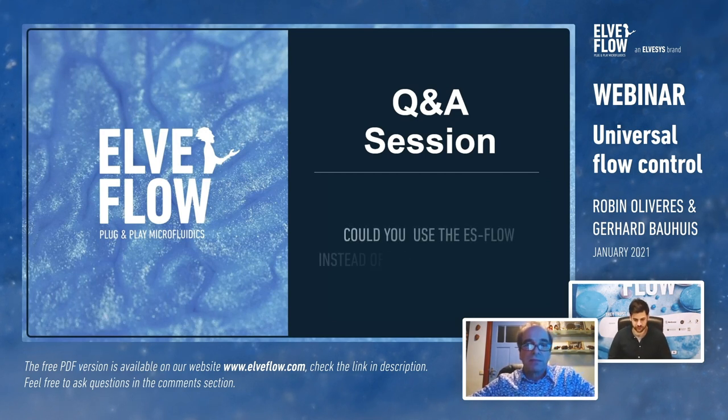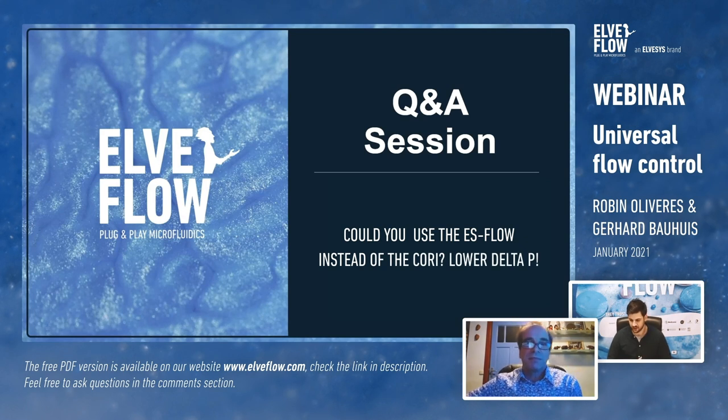Question from David about using the S-Flow instead of the Coriolis. The S-Flow is Bronkhorst's ultrasonic instrument, and you can use it, but it needs to be implemented in the Elvflow system. However, this sensor doesn't address the microliter flow rate range — it goes down to only four milliliters per minute, whereas most microfluidic applications relate to the sub-mL range. It would be handy as a non-contact sensor, but it's not the best fit.